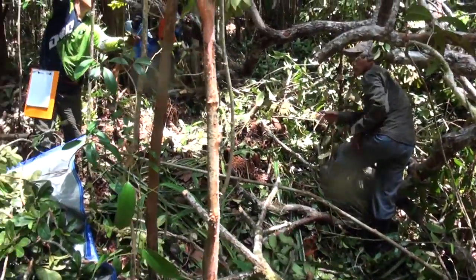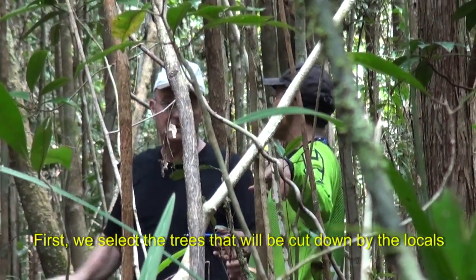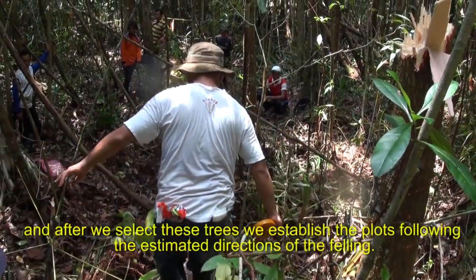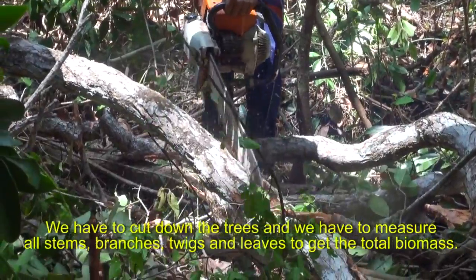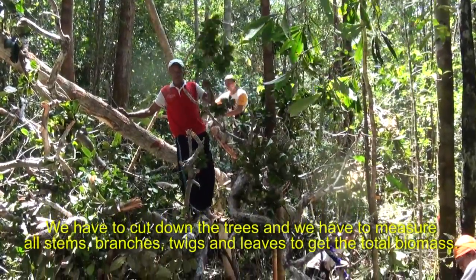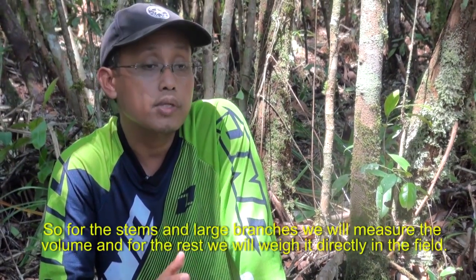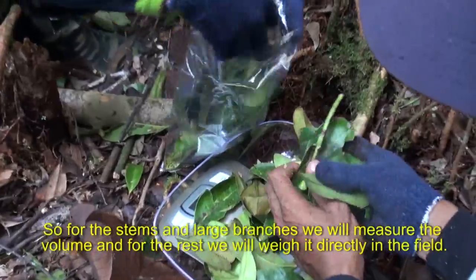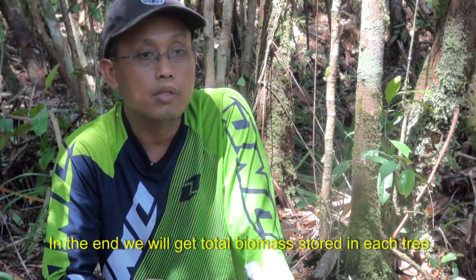This classic approach was used to verify data received from the various pieces of equipment. First, we select the trees to be cut down by locals, then establish plots following the estimated directions of felling. We cut down the trees and measure all stems, branches, twigs, and leaves to get total biomass. For stems and large branches we measure the volume, and for the rest we weigh it directly in the field — in the end we get the total biomass stored in each tree.